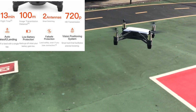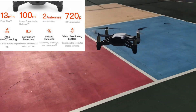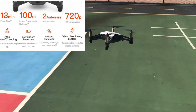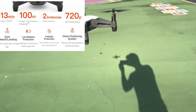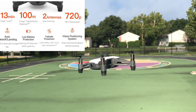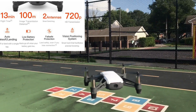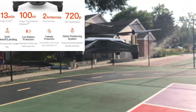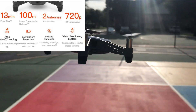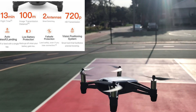Here are just a few specifications of this drone. It has a 13-minute flight time, which isn't bad. It also has auto landing and can fly about 100 meters in distance away from you — but if you get a transmitter or a Wi-Fi repeater, you can fly much further than that. It also has two antennas and records in 720p video, which is awesome because we all love that HD.